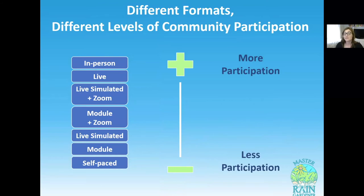With these different formats, we have different levels of participation — not only in completing the course and designing and installing a rain garden, but also in how they participate in this community of rain gardeners after they graduate. Folks who do it in person have a lot more participation. As the commitment level required to complete the class goes down, their participation in the community goes down with that as well. In person and live simulated with Zoom are probably close, and when there's less personal interaction with instructors there is less participation in the rain gardener community in general.